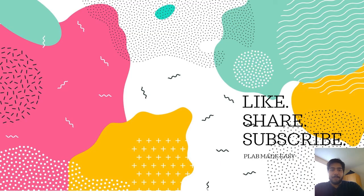I hope this video helped you. If you liked the video, please click on the like button, share the video, and subscribe to this channel for more updates. Thank you.